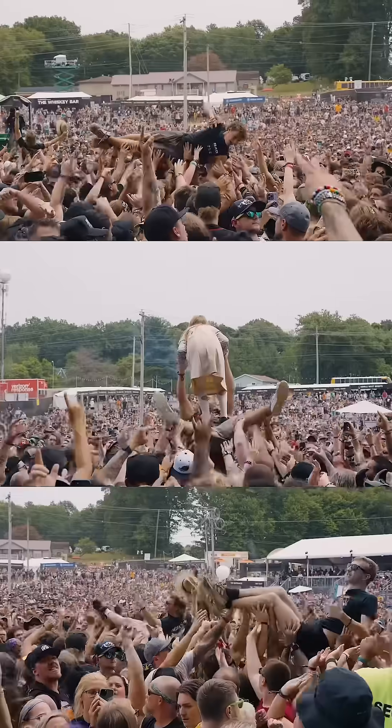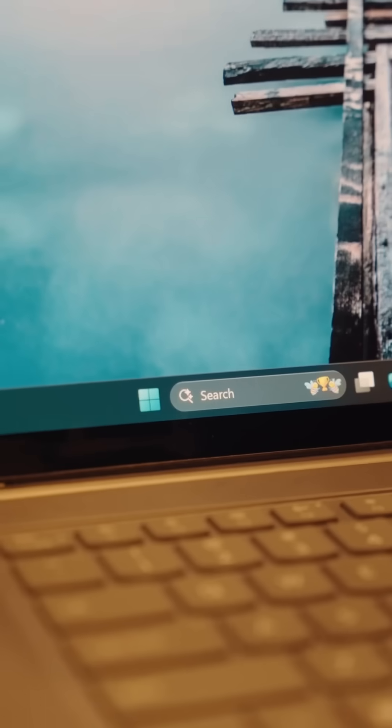I'm always on the go, whether that's traveling to theme parks or shooting concerts, so I need a PC that keeps up with me. That's why I've partnered with Microsoft to show you all my Windows Co-Pilot Plus PC — a PC that's meant for more.